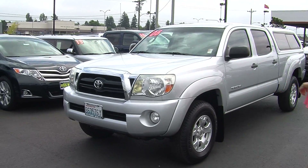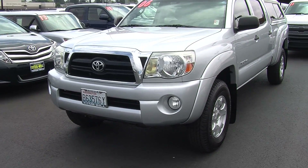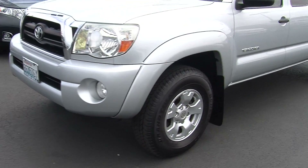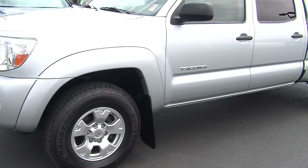Today we're looking at this beautiful silver 2006 Toyota Tacoma Pre-Runner V6 SR5. It has the automatic headlights, fog lights, and alloy wheels.